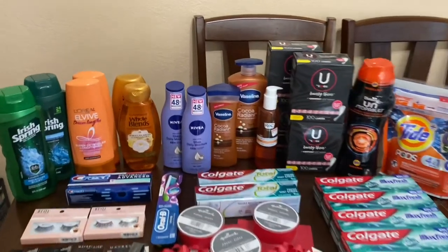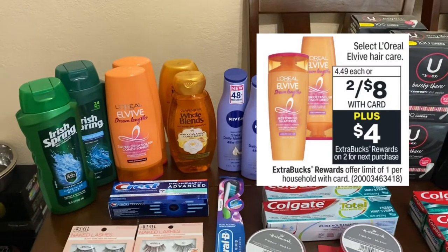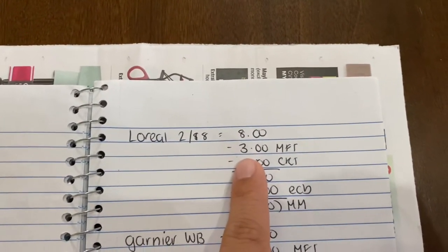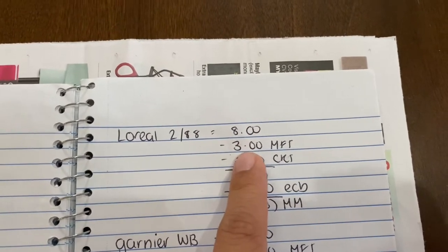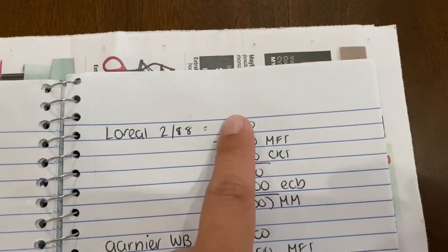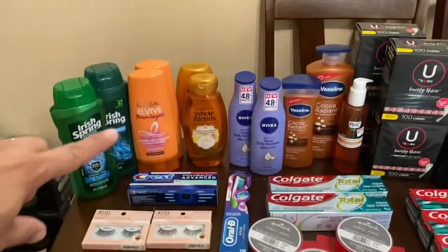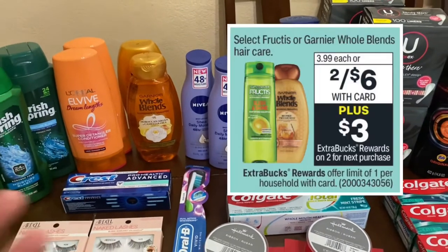The first deal was the L'Oréal — they are two for $8, and when you buy two you get a $4 extra buck. I purchased two of them, it came to $8. I had a $3 off 2 manufacturer coupon that expired on Sunday but I was able to use it. I also had a $3 off 3 CRT, so it worked out to be $2. I got the $4 back — it worked out to be a $2 money maker for the L'Oréal.